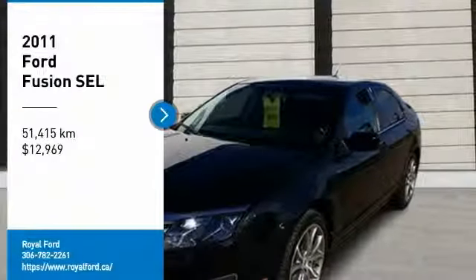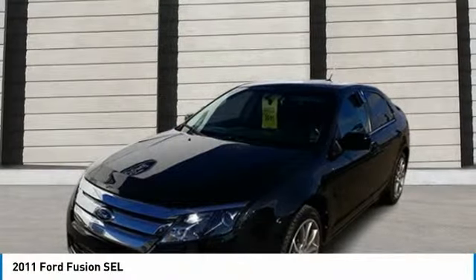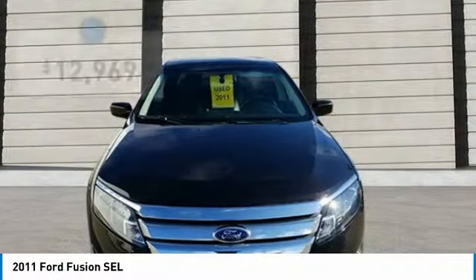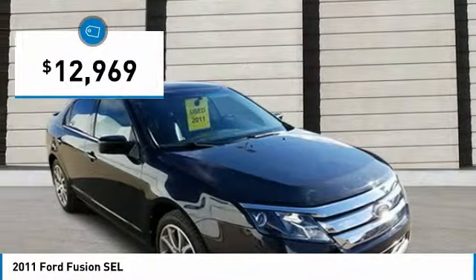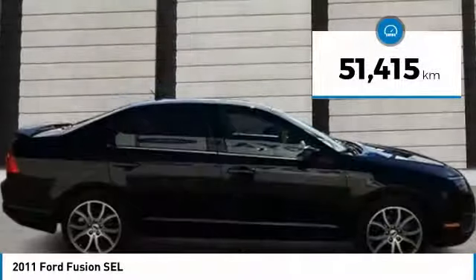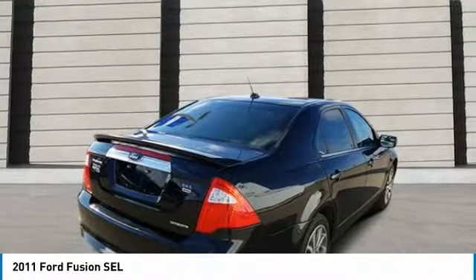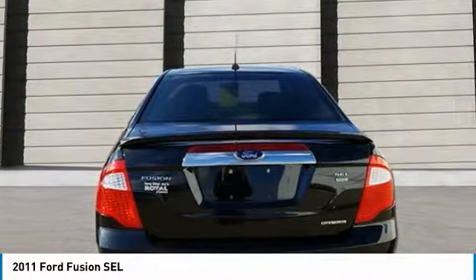Take a ride in a 2011 Fusion. You can have both impressive power and great economy in a Fusion, and it is priced below $15,000. This vehicle has less than 60,000 kilometers. Is love at first sight really possible? Let us know when you stop in.